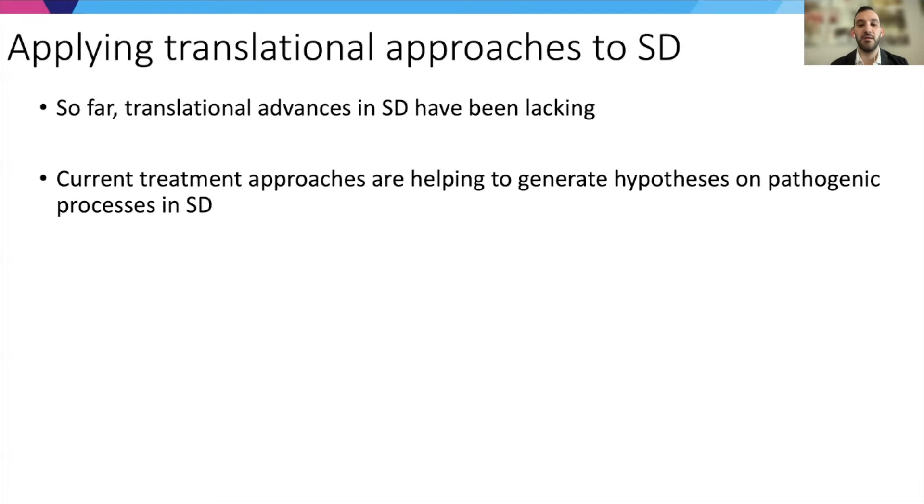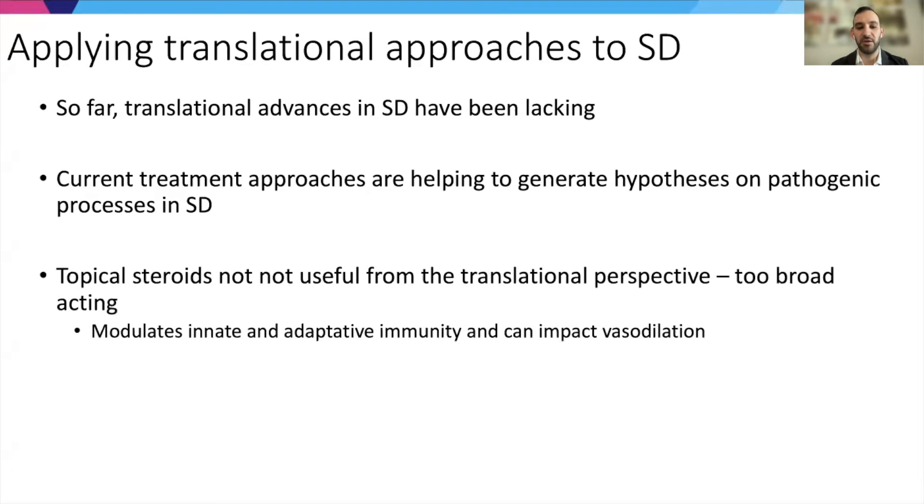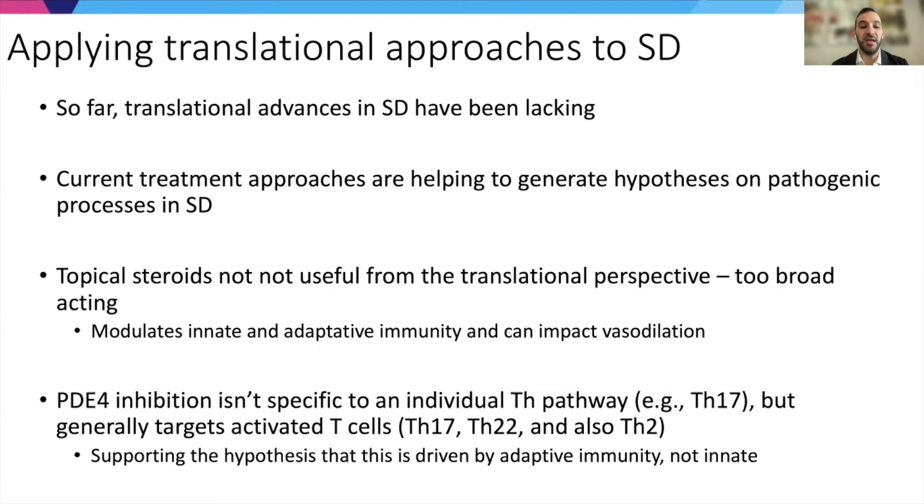Applying translational approaches to seborrheic dermatitis — so far these advances have largely been lacking. Current treatment approaches are helping to generate hypotheses about the pathogenic processes. Topical steroids are not very helpful from the translational perspective because they are too broad-acting, decreasing both innate and adaptive immunity and impacting vasodilation. PDE4 inhibition, the leading investigational approach, isn't specific to any individual TH pathway — it can target TH17 but also activated T cells of various varieties. The success with treatment supports the hypothesis that the disease is driven by adaptive immunity, not innate, but doesn't give us further detail.